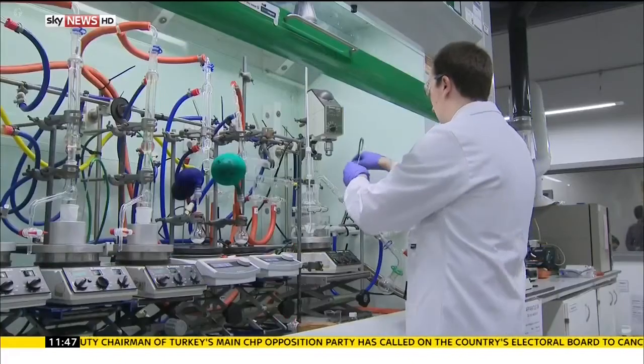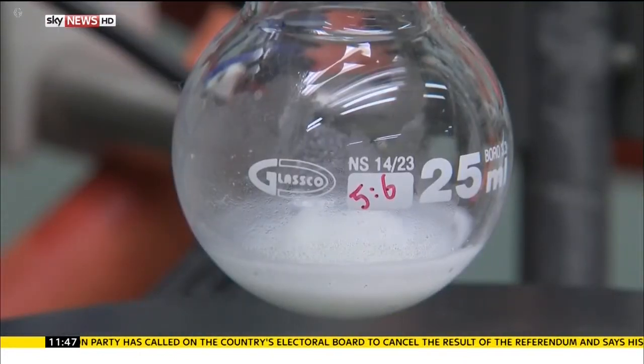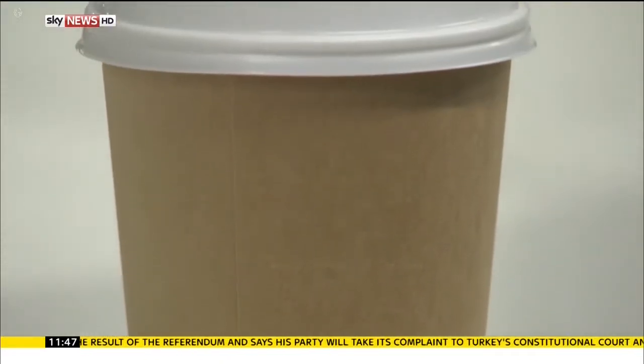Sky's Becky Johnson reports. In this laboratory in York, scientists are making plastic, but all their raw ingredients come from nature. This coffee cup and lid is currently being tested by major high street coffee chains.